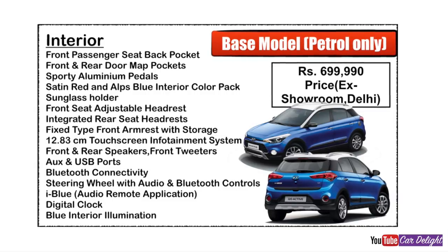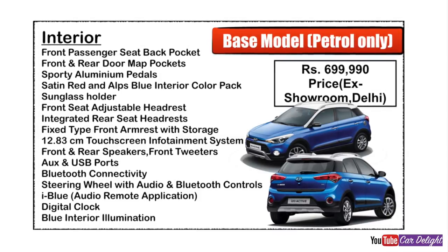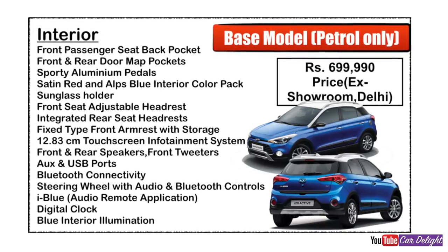Other interior details: front seat headrests, integrated rear seat headrests, front armrest with storage — but no sliding option in this variant. The music system is a 12.83 cm (5-inch) touchscreen infotainment system.